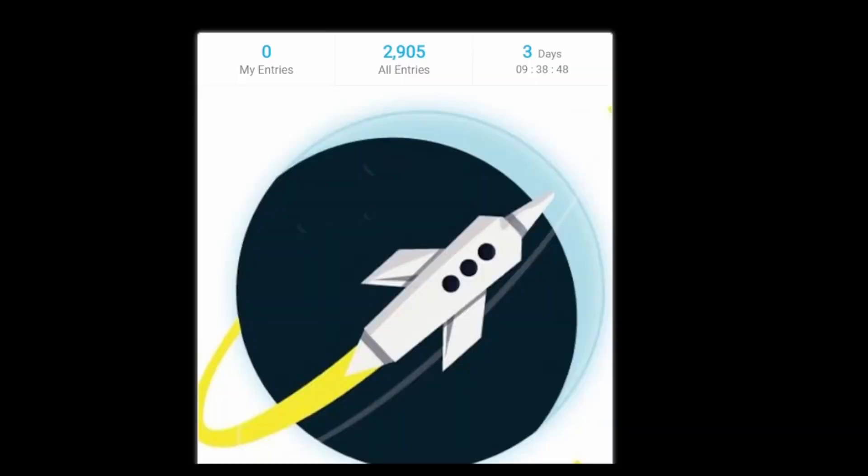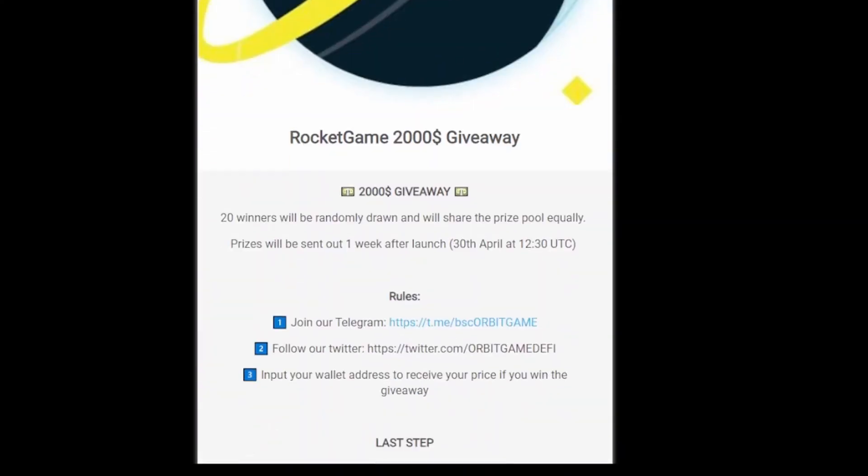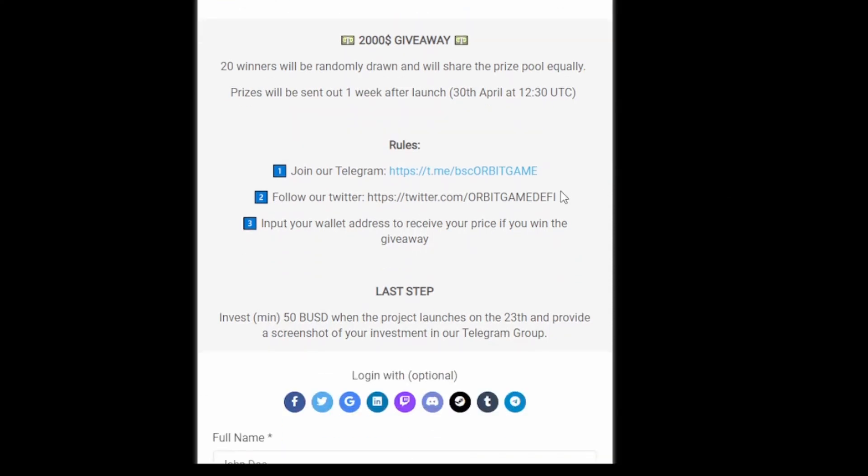Let's read through what this giveaway is about. Currently there are 2,905 entries, and the remaining time is 3 days and 9 hours. Scrolling down, it says Rocket Game is going to give away $2,000. Twenty winners will be randomly drawn and share the prize pool equally. Prizes will be sent out one week after launch on 30th April at 12:30 UTC. That's their official Telegram link.